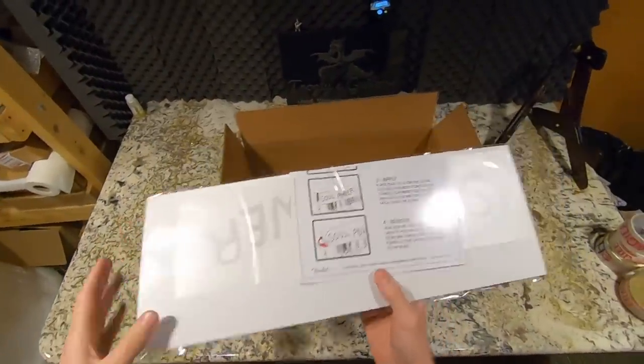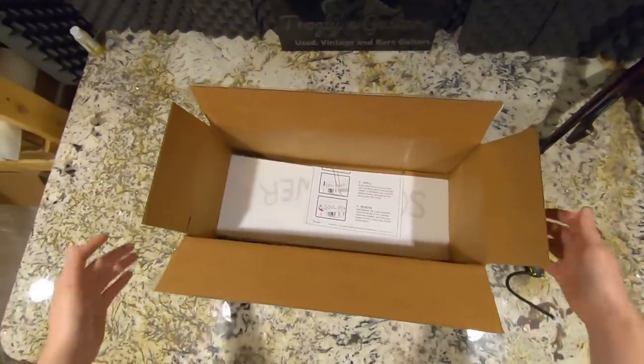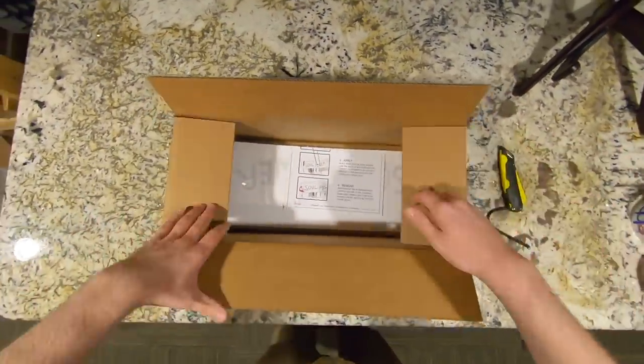I've actually already sold it without the decal, but I'll go ahead and throw the decal in. Even though it would be cool to put it on my Glary Stratocaster, it belongs with that guitar.